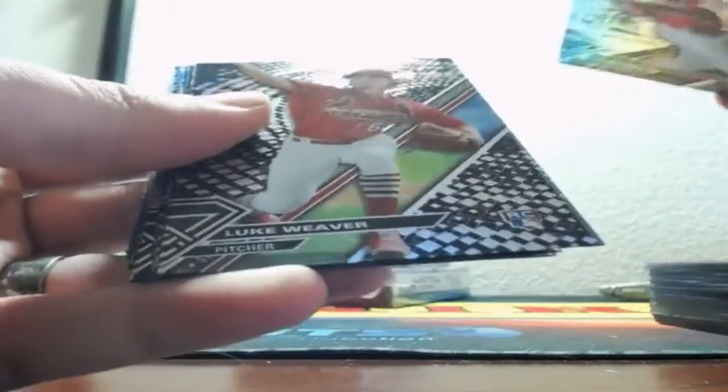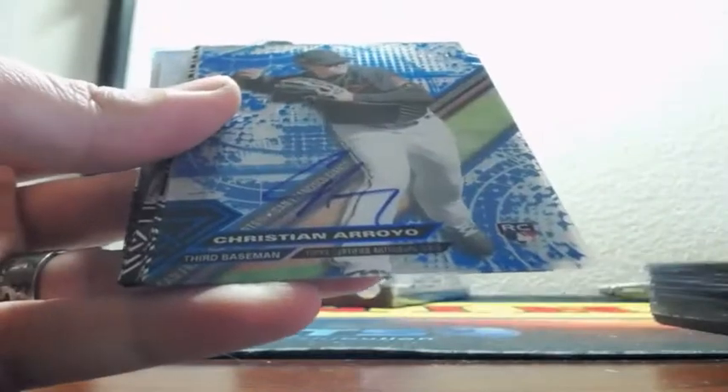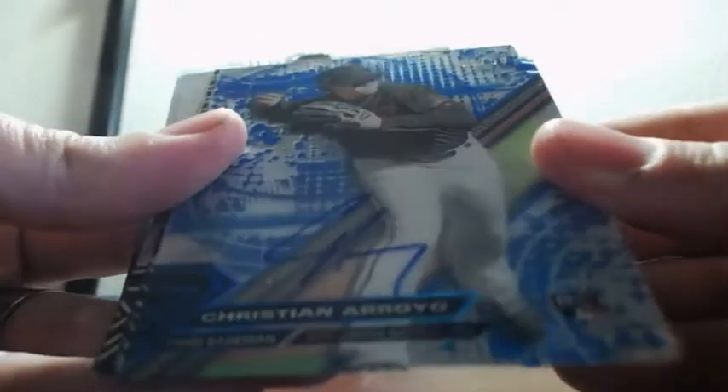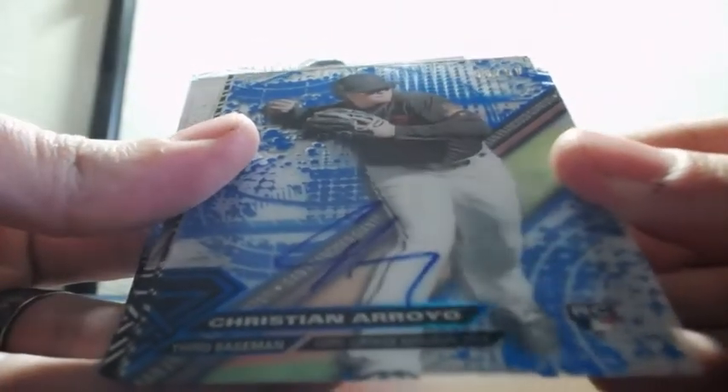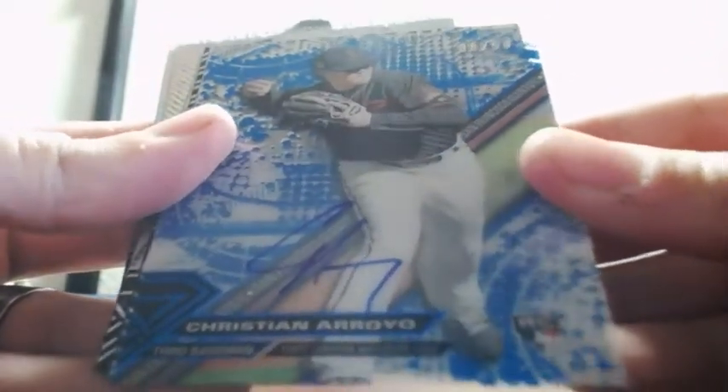Parallel of Carpenter, Luke Weaver, Nolan Arenado, Griffey, and a blue auto. Blue are out of 50, so Jim Tomei should be out of 50. Christian Arroyo — rookie auto out of 50 for the Giants.